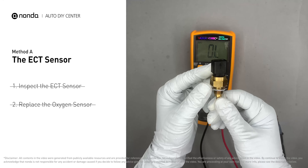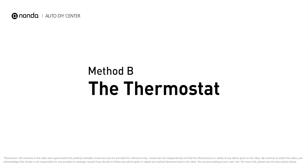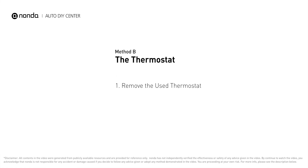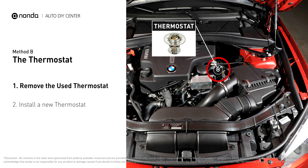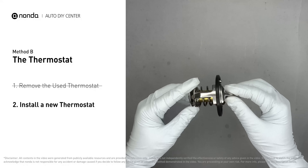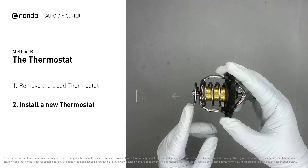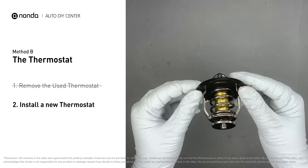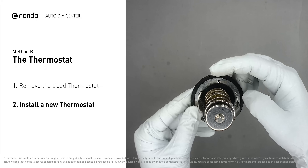However, if the ECT sensor has a correct reading, then we will proceed with Method B: the thermostat. In most cars, the thermostat is placed near the water pump on the cylinder head. Carefully remove the thermostat from the engine — the engine has to be cooled before attempting the process — and then install a new thermostat. To install it correctly, you need to make sure the short end goes toward the hose and the deep end goes towards the engine. When you install it back to the engine, make sure the jiggle valve is pointed straight up to the top of the engine so the air can get through the system.